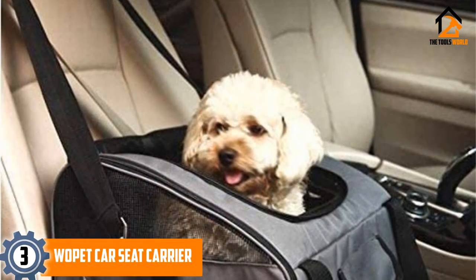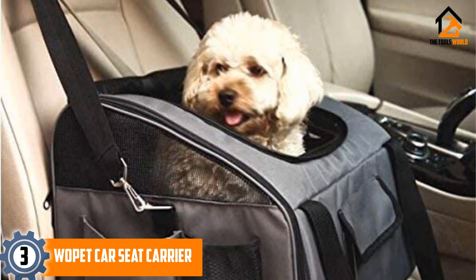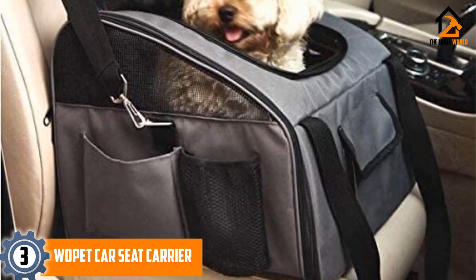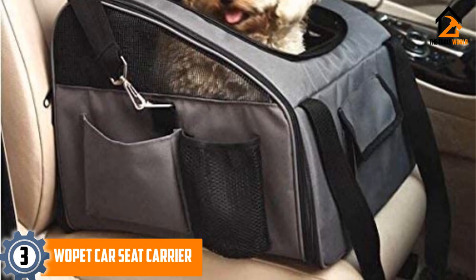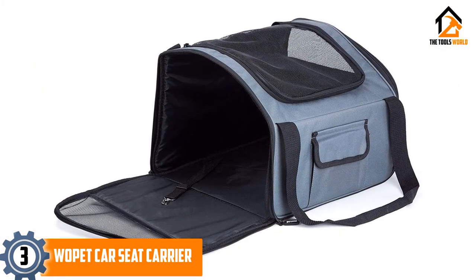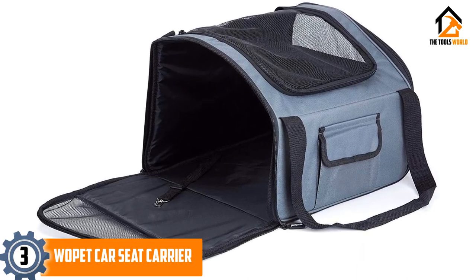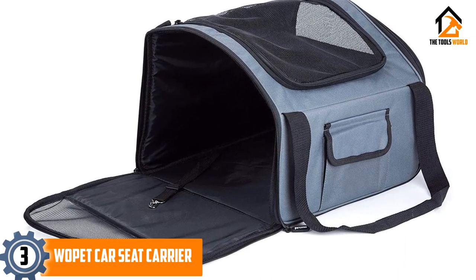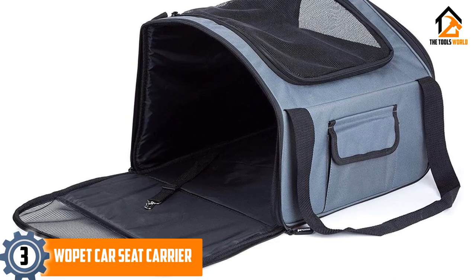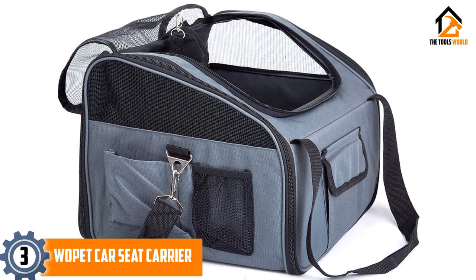At number 3, we have the Wopet Car Seat Carrier. Looking for a car seat that doubles as an airplane-approved carrier? The Wopet Car Seat Carrier is what you want. It's suitable for both small and medium-sized dogs up to 15 pounds, but is perfect for puppies. The interior is spacious and comfortable, so much so that you might have a hard time getting your puppy out. The fact that it's enclosed makes it ideal for a puppy as you don't have to worry about them falling out and injuring themselves. The carrier has adjustable straps that fit most standard cars, and on the inside there's a hook to connect your dog's harness to.